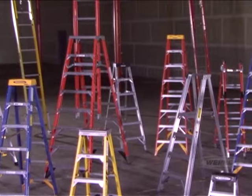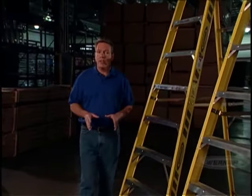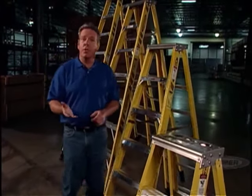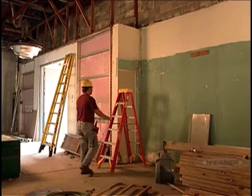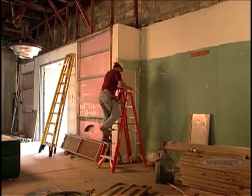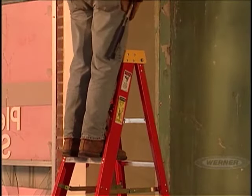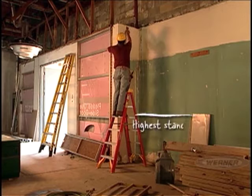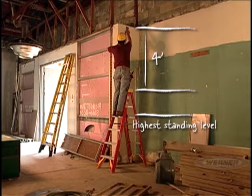The most common types of ladders are step ladders and extension ladders. Werner offers a variety of styles within those categories that can help you work smarter, safer, and more efficiently. Now let's consider size. Choosing the right size ladder is just as important as the style. One of the most common and potentially dangerous mistakes is using a ladder that's either too short or too long. The highest safe standing level on a step ladder is two steps down from the top. A person's maximum safe reaching height is approximately four feet higher than the height of the ladder.